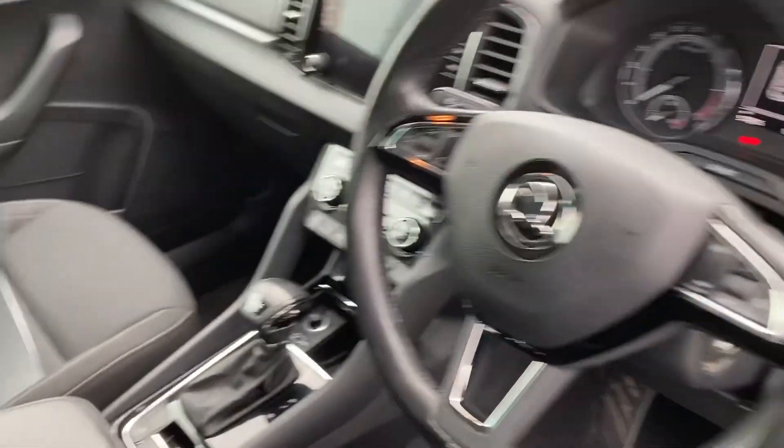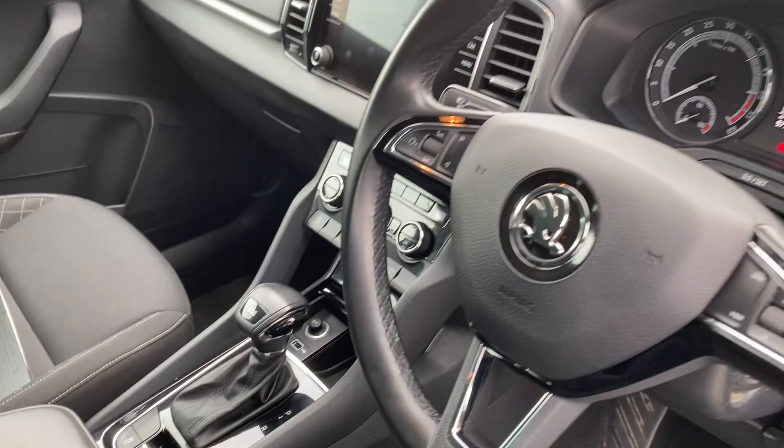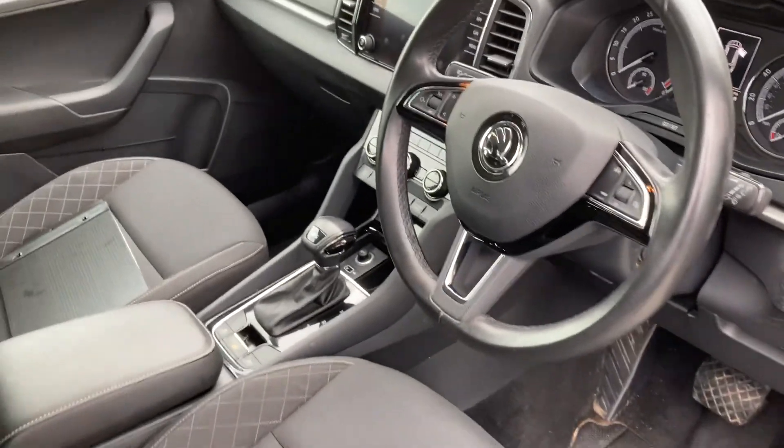Into the interior of the car: multi-function steering wheel, this is a DSG gearbox, and it comes with Apple CarPlay, automatically folding mirrors, and much much more.